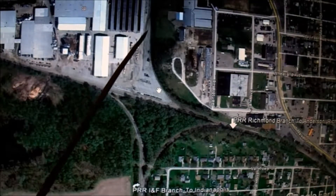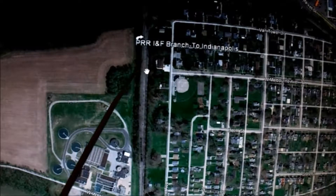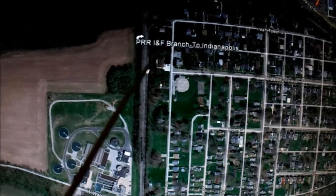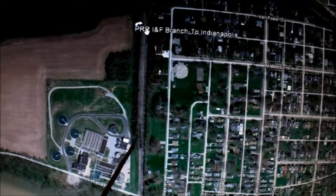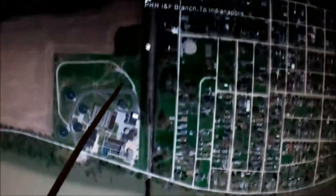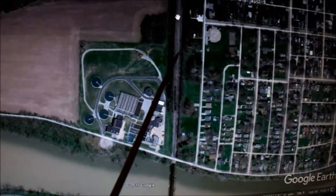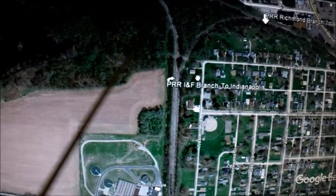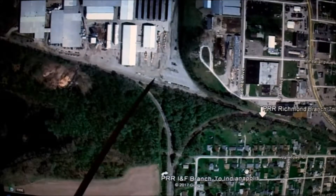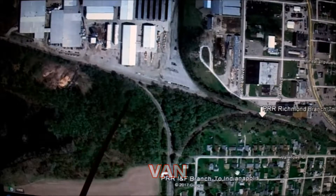I'm pretty sure there was a line coming through here going north and south - the Pennsylvania Railroad INF Branch to Indianapolis. The INF Branch trains would come in this way. I don't know if they'd be on this track; I think there was a cutoff here and they would go through and right up onto the Butler Branch and then go to Toledo. But this line goes to Indianapolis and Frankfurt. This area is referred to as VAN - V-A-N - and there was a tower in this area, though I don't know exactly where it was.